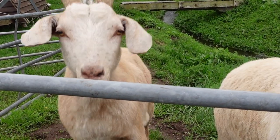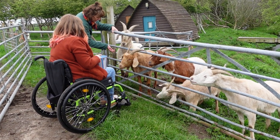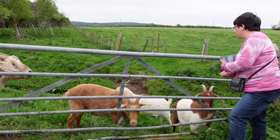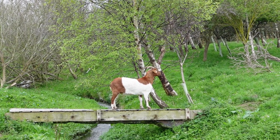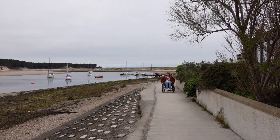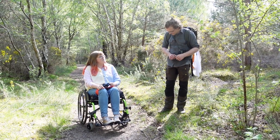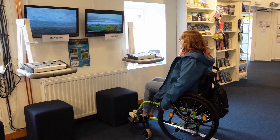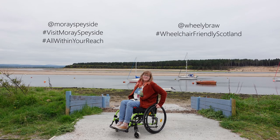We still had one treat waiting for us back at The Loft though — we got to feed the resident pet goats. It was the perfect way to end an amazing week in Moray Speyside. All the places we stayed and visited are listed in the description box below. A huge thank you to everyone involved, especially Visit Moray Speyside. Follow them on socials at Moray Speyside, and give me a wee follow too at Wheelie Braw for more wheelchair accessible adventures in Scotland.